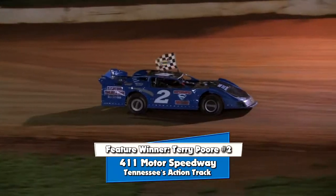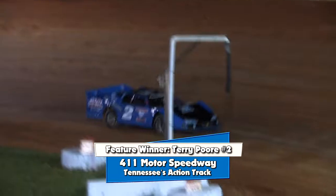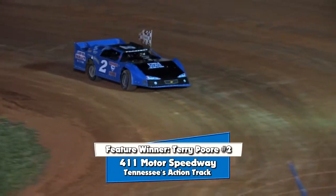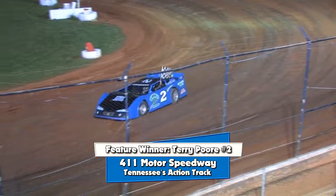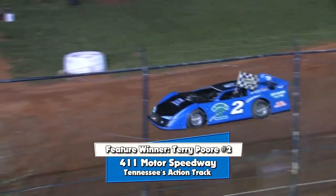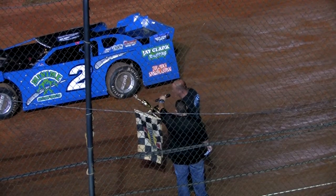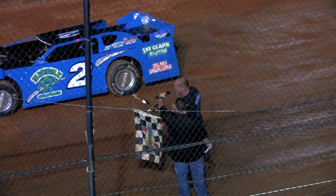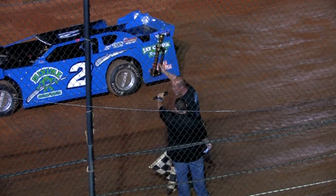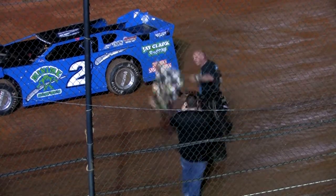We'll hear from the winner of tonight's first feature event shortly. Concessions are wide open — head down and pick up food and drinks now because we have a ten-minute intermission before the USCS sprint car feature. While you're down there, grab some official USCS merchandise. Thanks to Sullivan Sandblasting, Blazers Trucks and More, Super Days Paint Body, and DP Motorsports. We really appreciate all you fans coming out to watch us race. One more time, fans — put your hands together for Terry Poor!